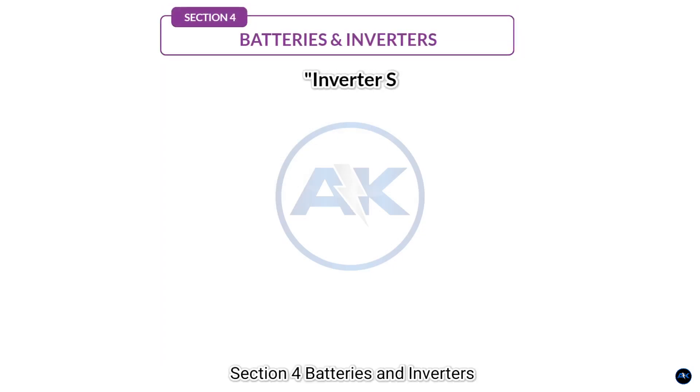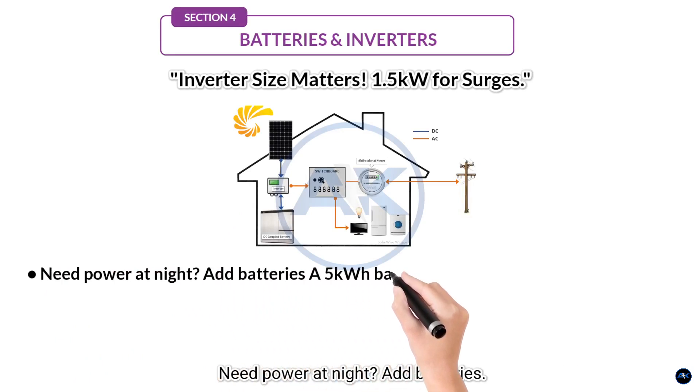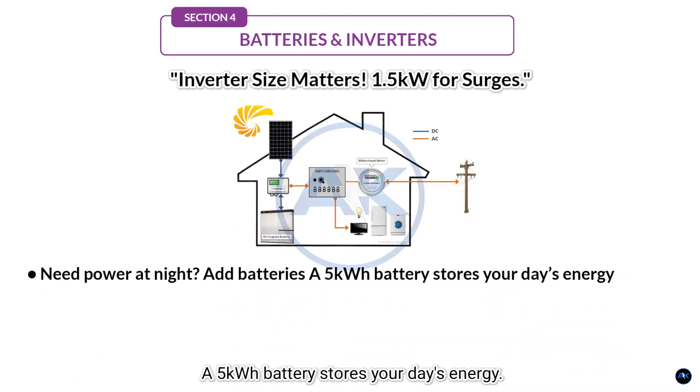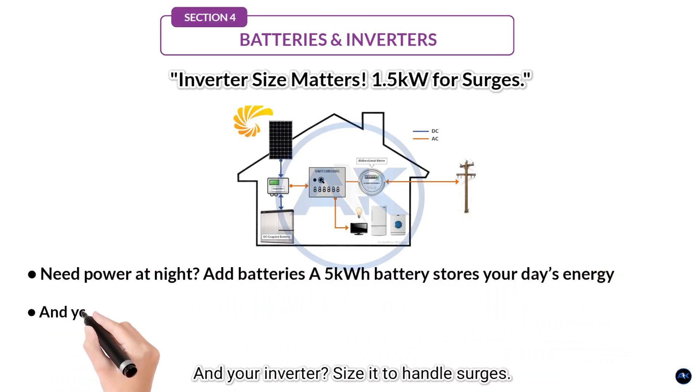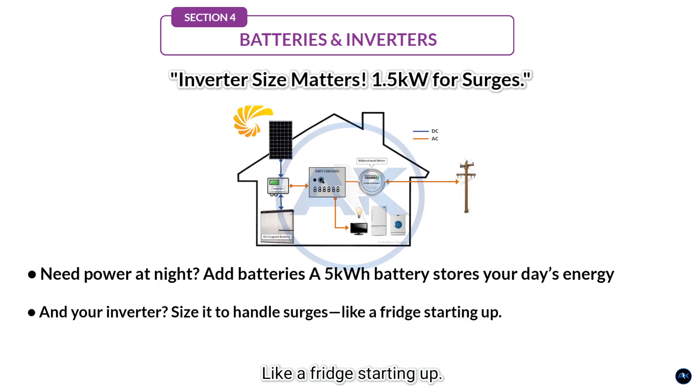Section 4: Batteries and inverters. Need power at night? Add batteries. A 5 kilowatt-hour battery stores your day's energy. Size your inverter to handle surges — like a fridge starting up. A 1.5 kilowatt inverter is safer for a 1 kilowatt system.